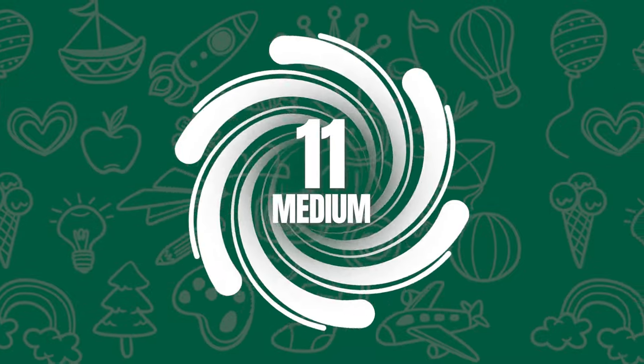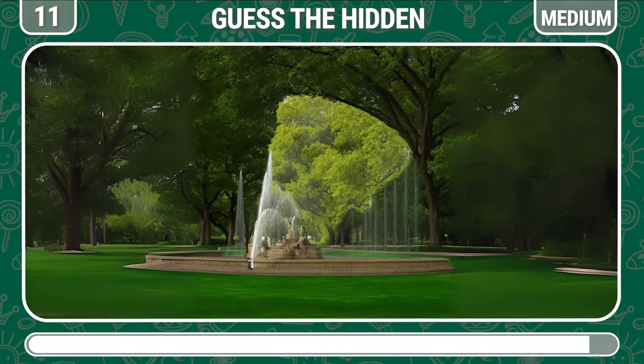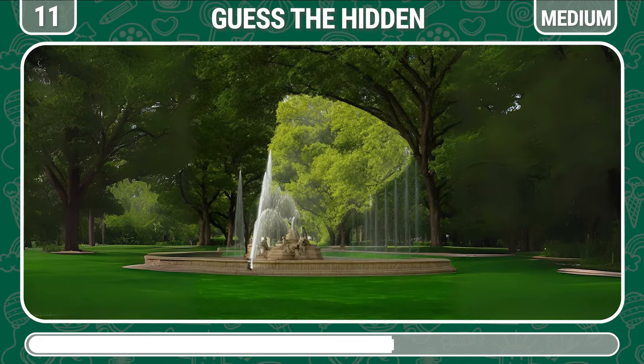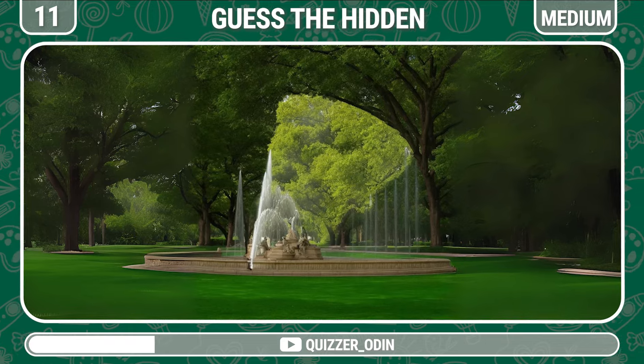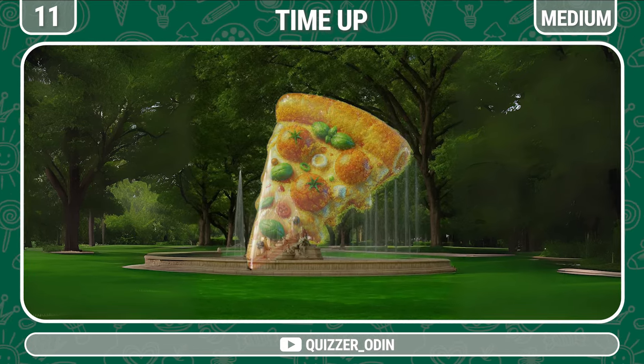Round 11. Take a close look at this fountain and guess what snack is hiding in it. Wow, it's pizza.